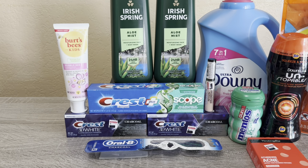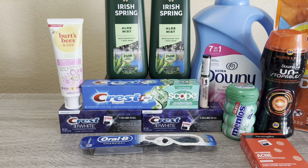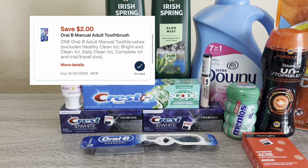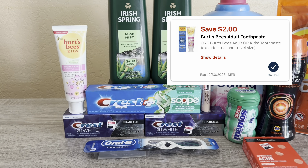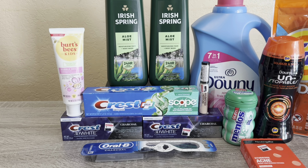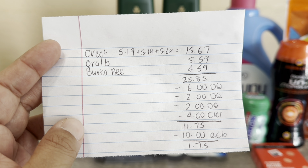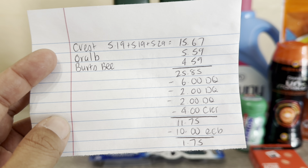Those three totaled $15.67. I had a $6 off $4 CRT, so I needed a fourth item. I picked up an Oral B toothbrush because I had a $2 digital on it, hoping it would double-dip — and it did. The Oral B and Burt's Bees is buy two get $5, and Burt's Bees also had a $2 digital. The Oral B was $5.59 and Burt's Bees was $4.59, totaling $25.85. After the $6 off $4 digital on Crest and Oral B, the $2 digital on Oral B, the $2 digital on Burt's Bees, and the $4 off $20 CRT, I paid $11.75.